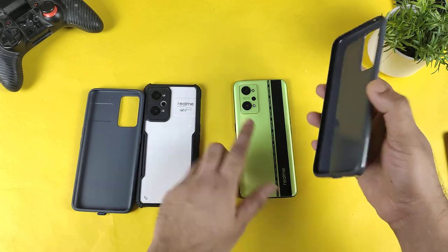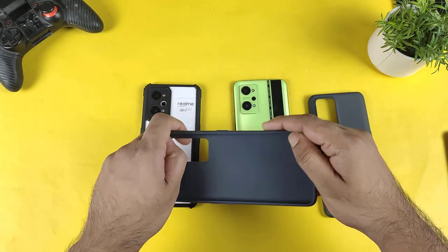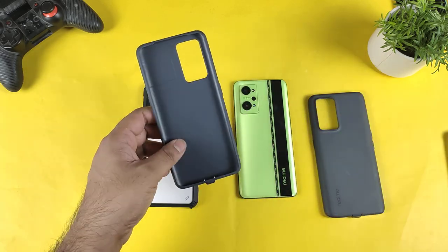After long-term use you will get these kinds of scratches inside the default case, but we need to see if this one is going to get any scratches or not. Thanks for watching — stay tuned for more updates. Until then, bye!